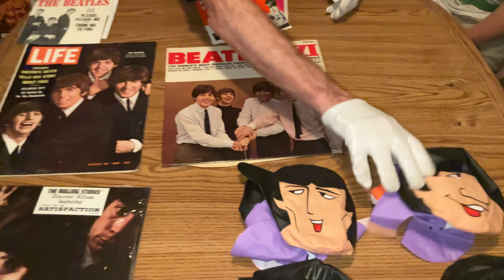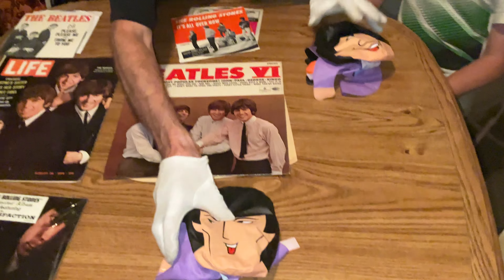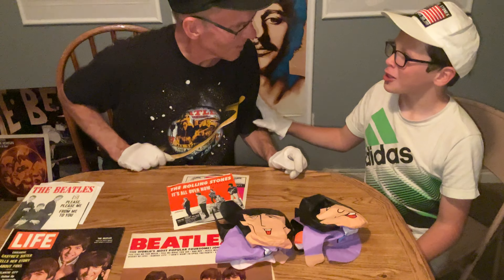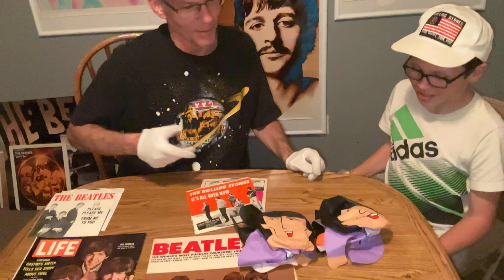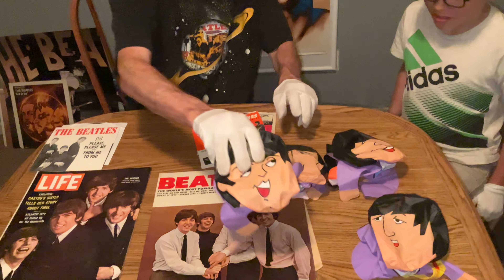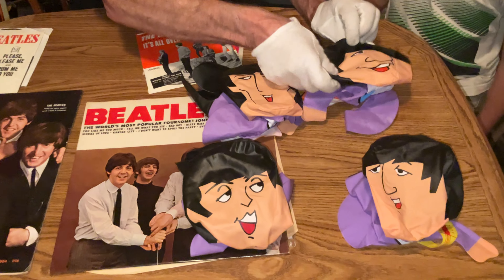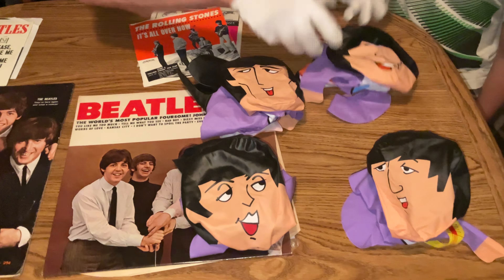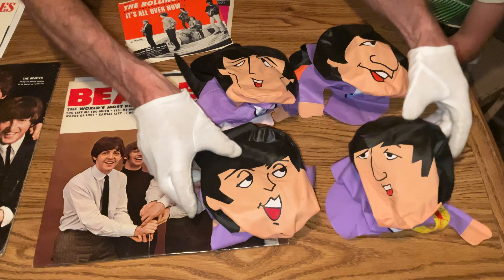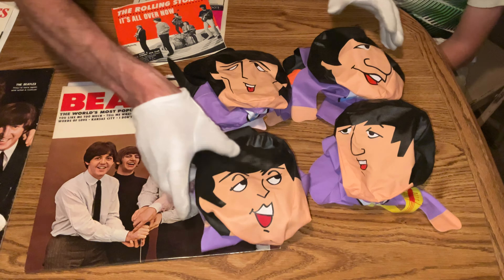Then we're going to go to 1966. If you bought a Nestlé's Quick can in the grocery stores and sent away $1.50 with the coupon on the back of the package, you got these four inflatable dolls of the Beatles. They can become 15 inches tall — or this big — and they're kind of like water balloons, you inflate them.